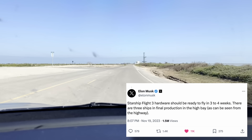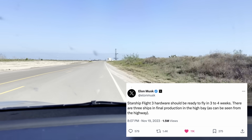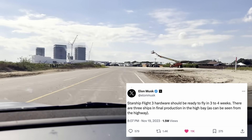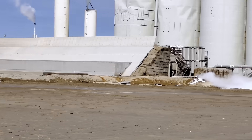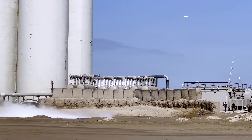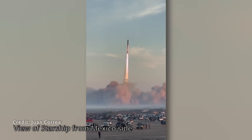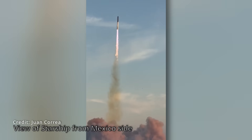The final piece of information: Elon Musk also posted the day after the launch that Starship Flight 3 hardware should be ready to fly in three to four weeks. There are three ships in final production in the high bay, as can be seen from the highway. I'm thinking they will want to make the push to have another Starship flight before the end of the year to maximize the number of flights next year. However, it's a matter of getting a new FAA license and approval to fly again.